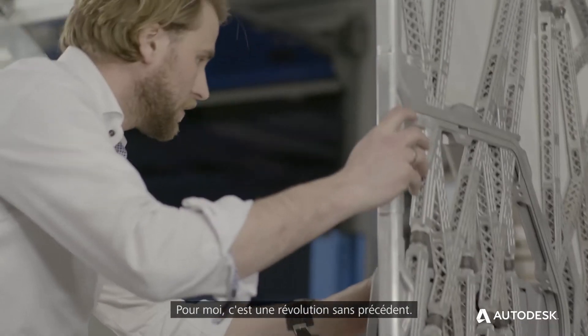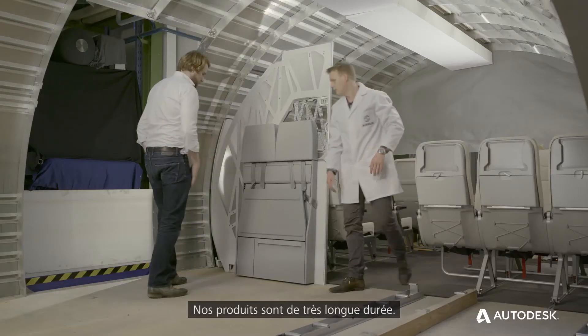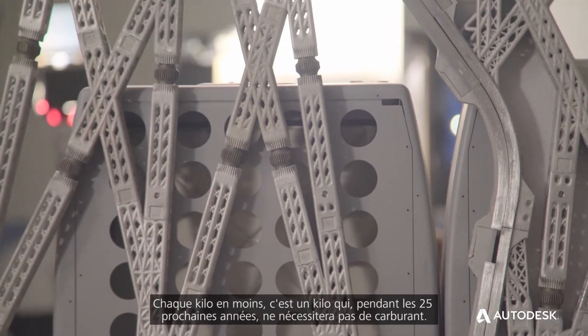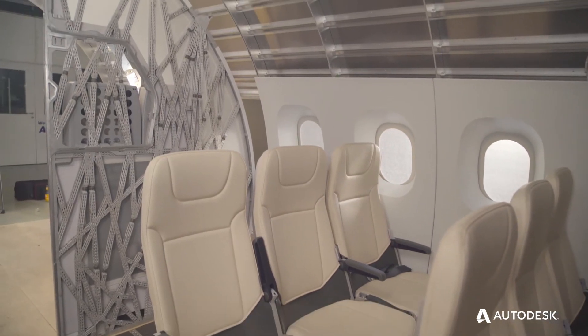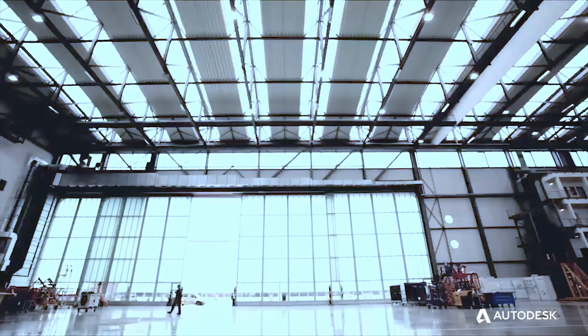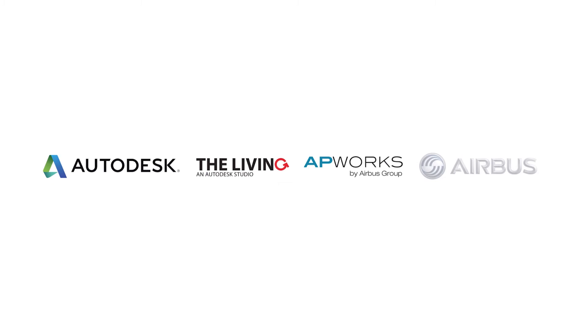I see here the biggest change I've ever seen. We have very long life products. Each kilogram which we don't design in today doesn't cost fuel burn over the next 25 years. It helps our customers, the airlines, and it helps the environment.